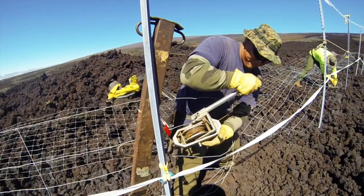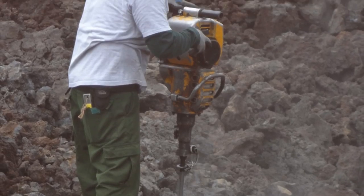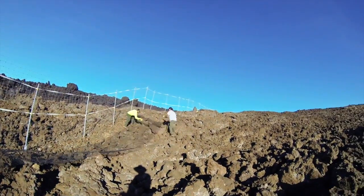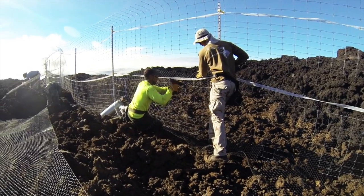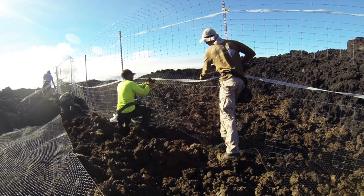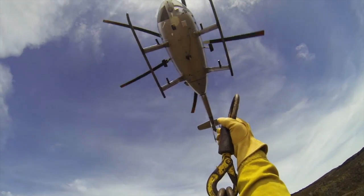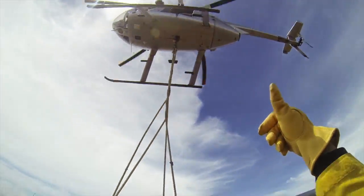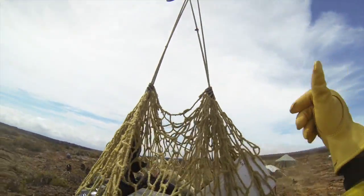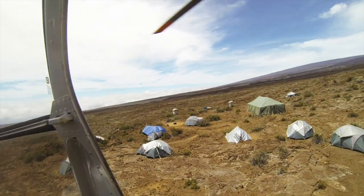Building this fence was an incredible feat. Work began in 2013, and the five-mile-long fence was completed in 2016. The determined crews built the fence on jagged a'a lava, braving hail, high winds, and intense sun. Construction was limited to January through May, when the birds are mostly out at sea. Because of the remote location, all the fence materials, equipment, and staff had to be flown in and out by helicopter. The crews camped on the harsh terrain for many weeks each year.